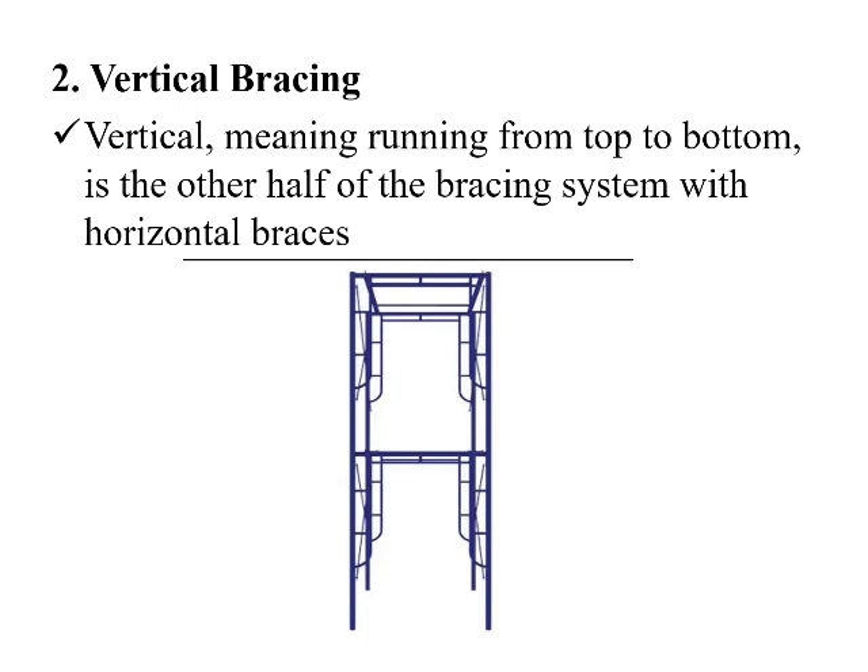Vertical bracing, meaning running from top to bottom, is the other half of the bracing system, which consists of horizontal braces.